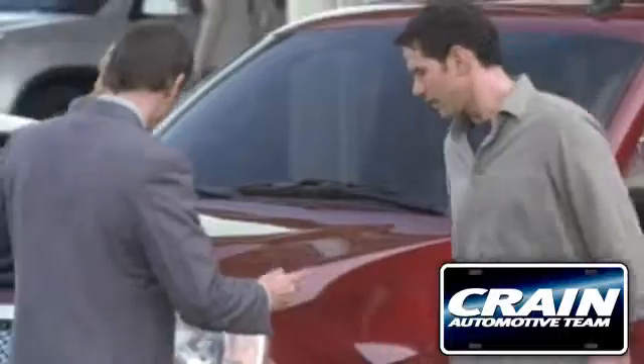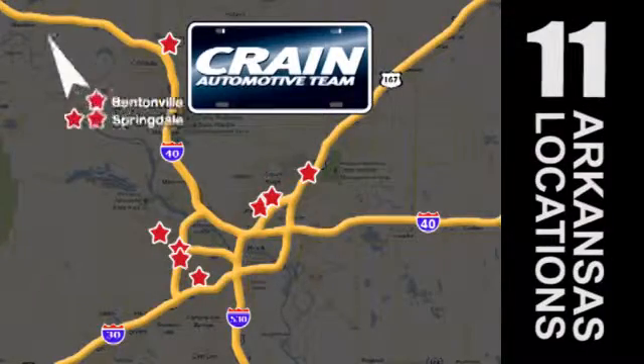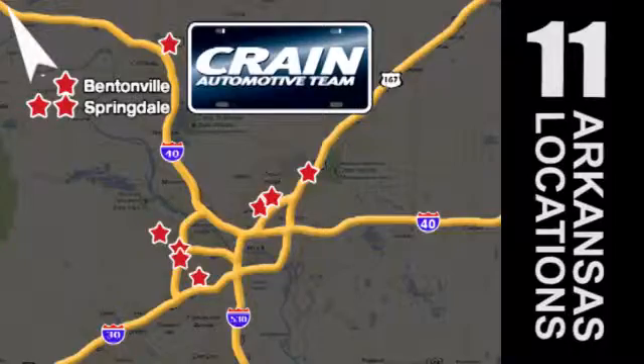Visit us anytime at craneteam.com. Go, go, go — the Crane Team's got them! Craneteam.com